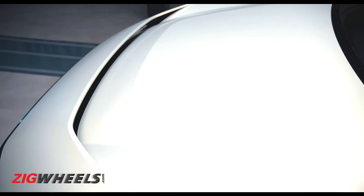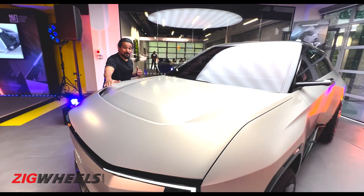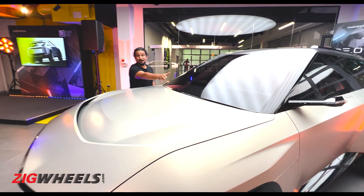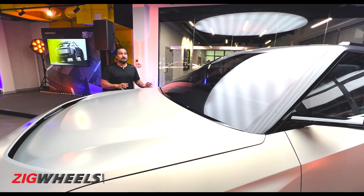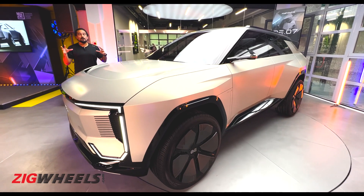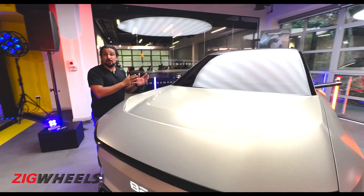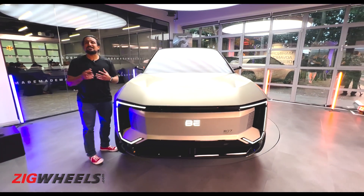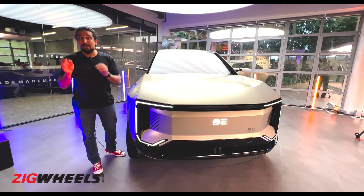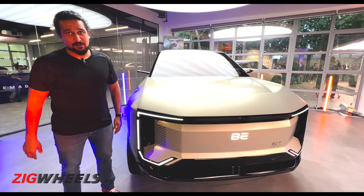The BE07's hood features a slit that could create an air curtain and reduce drag — though whether it makes production is uncertain. There are concept elements like no windscreen wipers and camera-based OVMs replacing mirrors, giving it a very futuristic look. Performance-wise, it ranges from 230 hp to 400 hp in the AWD version, with 0–100 km/h in around five and a half seconds. Mahindra says they want to put the sport back into SUV with these electrified vehicles.